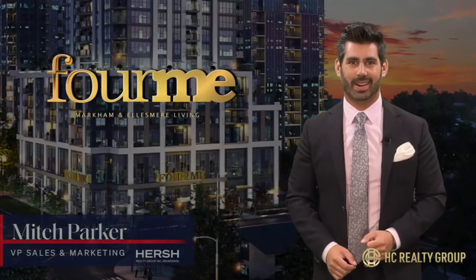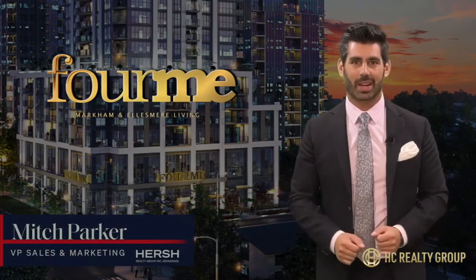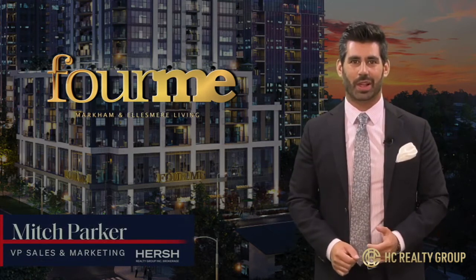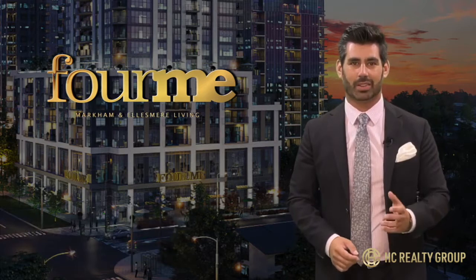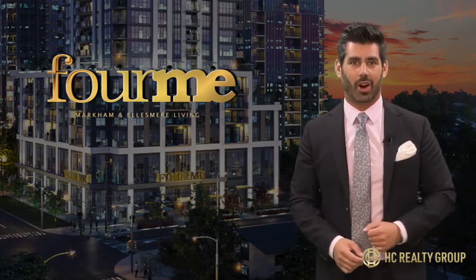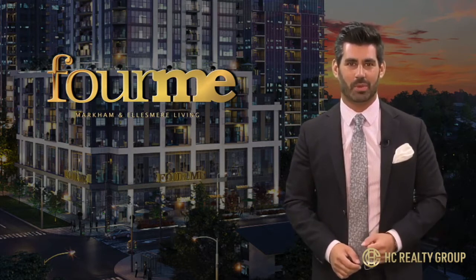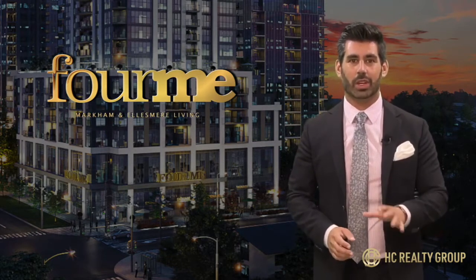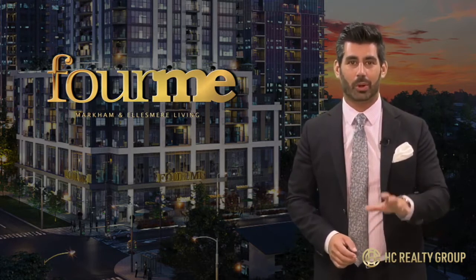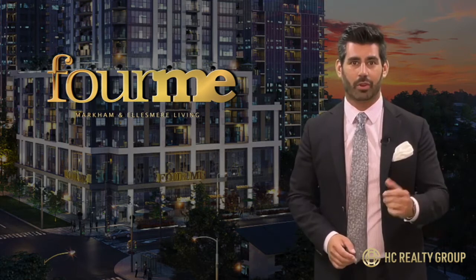Hi, my name is Mitch Parker, and I'm VP of Marketing and Sales at Hirsch Realty Group. On behalf of the entire development and sales team, I want to personally welcome you to our latest development, For Me Condos, the fourth phase of the Me Living Master Plan community. Today, I'm going to be walking you through everything you need to know about this incredible development. Let's get into it.